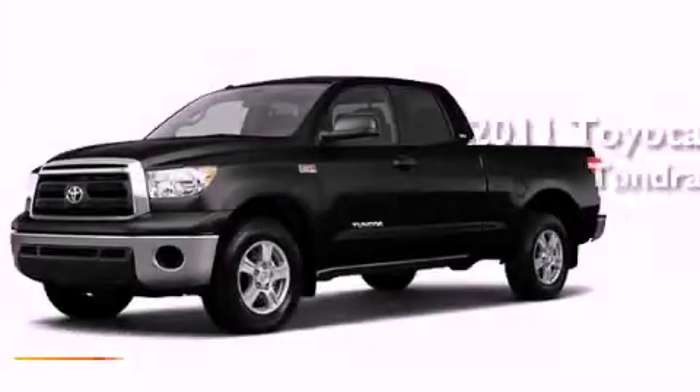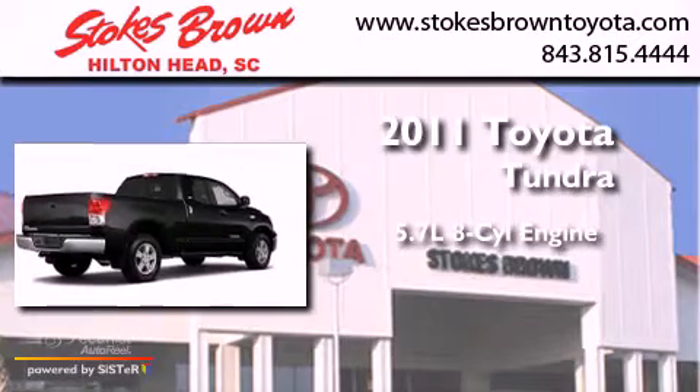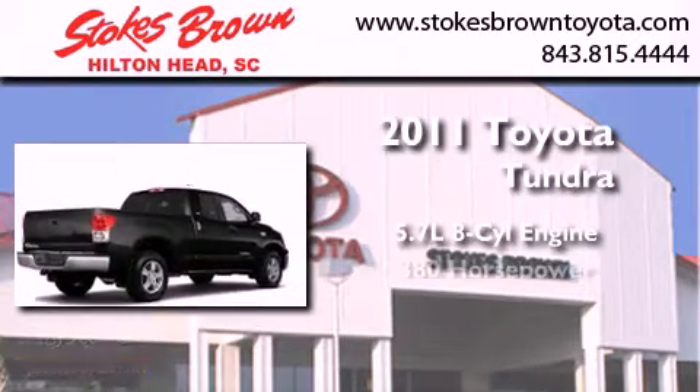This is a brand-new 2011 Toyota Tundra. It features a 5.7-liter eight-cylinder engine and an automatic transmission.